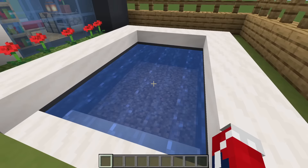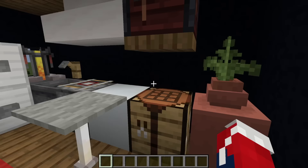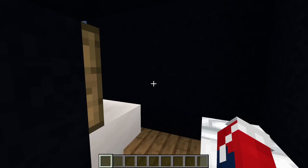Next, we have a modern townhouse — a house with three levels. On the first floor we have a living room; on the second floor, a kitchen slash dining room; and on the third floor, a bedroom slash bathroom.